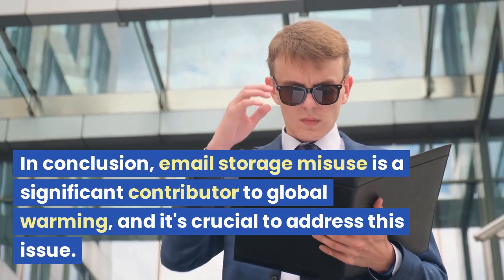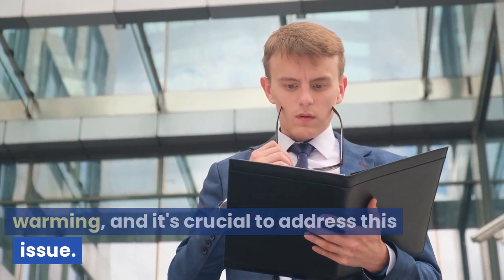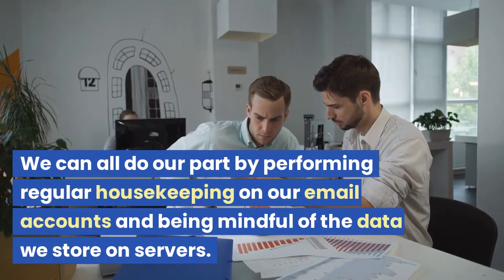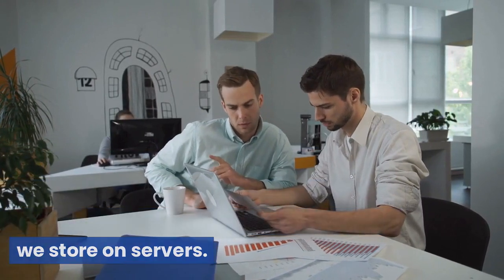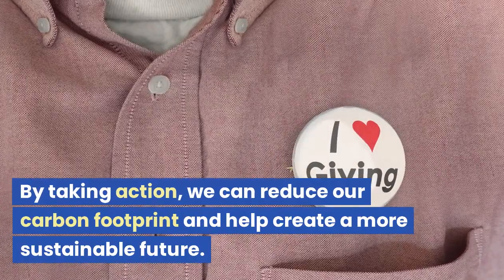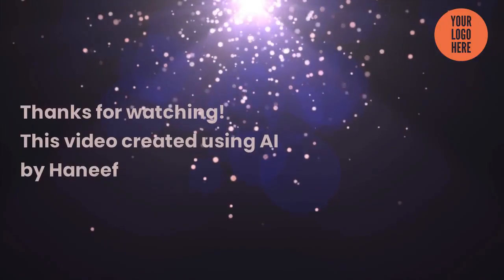In conclusion, email storage misuse is a significant contributor to global warming, and it's crucial to address this issue. We can all do our part by performing regular housekeeping on our email accounts and being mindful of the data we store on servers. By taking action, we can reduce our carbon footprint and help create a more sustainable future. Thanks for watching.